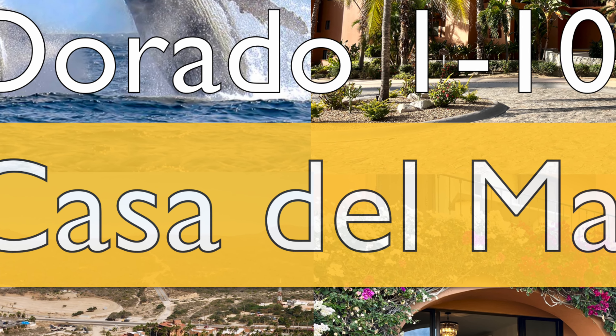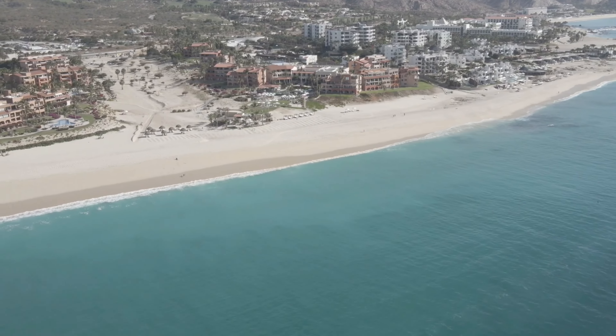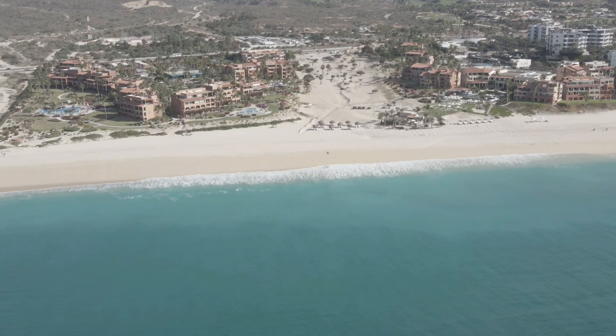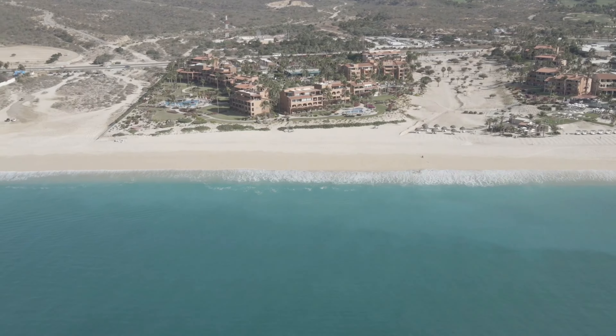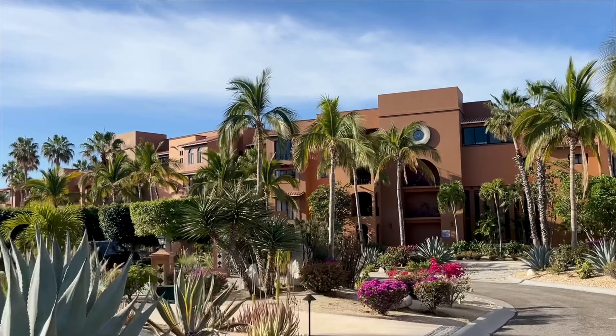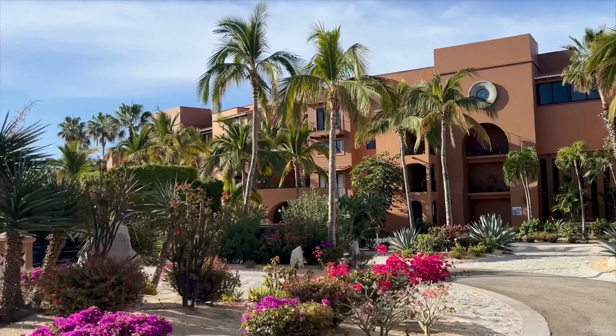This is Casa Del Mar, Dorado 1-103. Have you ever dreamed of waking up to the sound of gentle waves on the beach, where you can walk out your back door onto miles of long sandy beach with turtles nesting and whales breaching? Living here is not a dream, and it's more affordable than you can imagine.